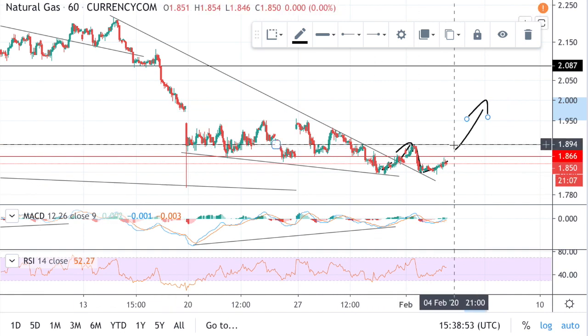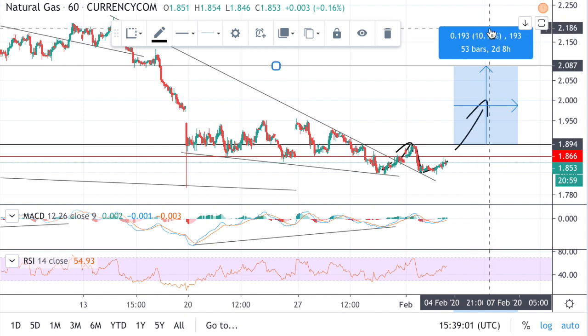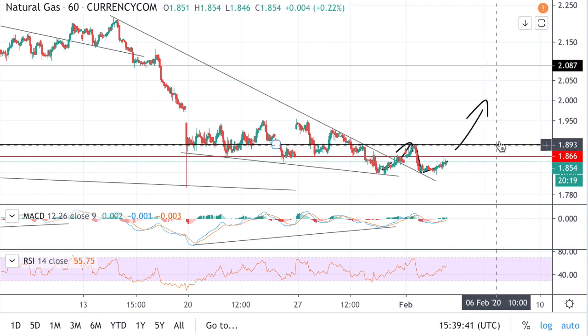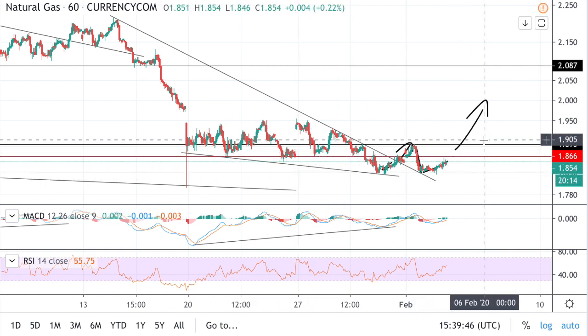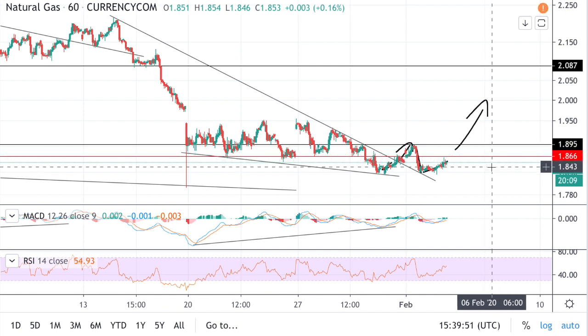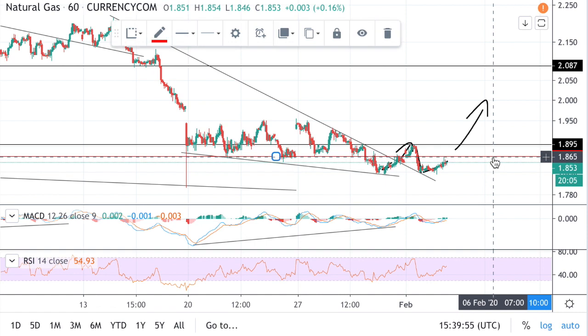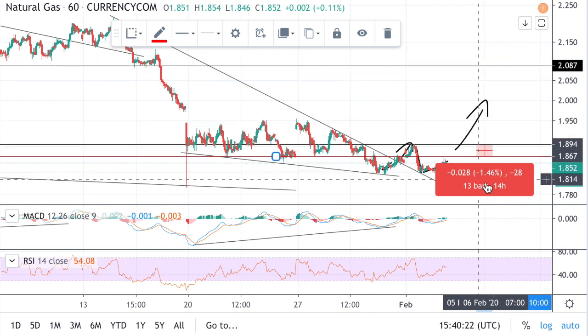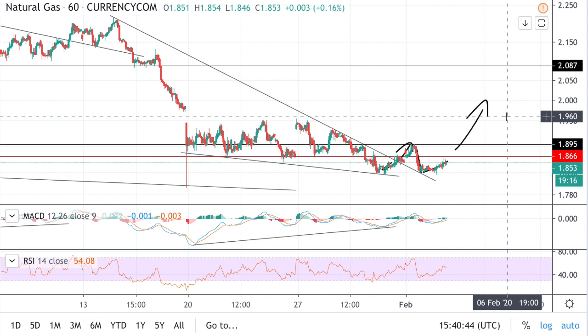That first target represents around a 10% profit, and on a leveraged product like options that could be a 30% profit. The red line I've placed is my stop loss at a support level — if we break above 1.894 I'll take my long position and set my stop loss there. If price dips back below that level, that's very bad news and we're likely to see more downside. It's approximately a 1.5% stop loss compared to a 10% potential profit — an extremely good risk/reward ratio.